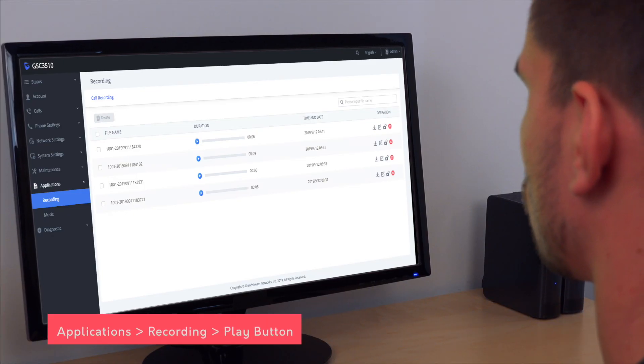Number 4: Recording. Record your conversations and download them from the web UI. You can do so by clicking the record button when you're in a call. Head to the record tab and play your audio.